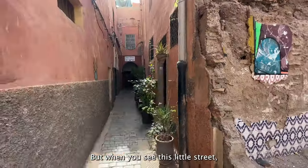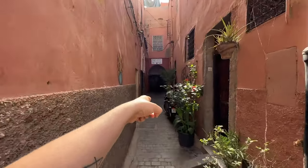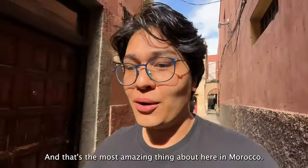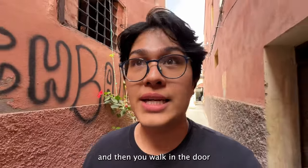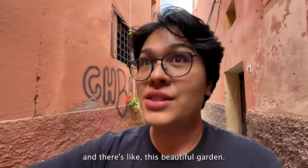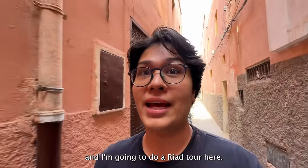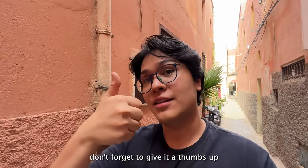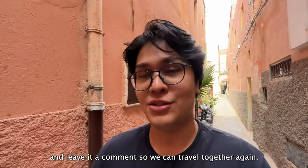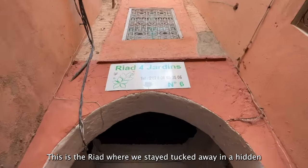When you see this little street you don't expect to find a paradise inside, and that's the most amazing thing about Morocco. Sometimes you're just walking down a random street, you walk through the door, and there's this beautiful garden — it's just amazing. I'm going to show you guys and do a riad tour here. If you like this type of content, don't forget to give it a thumbs up and leave a comment so we can travel together again.